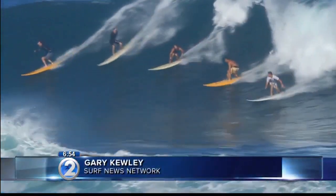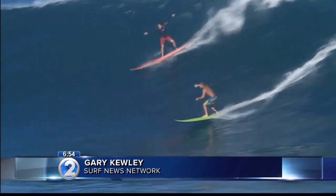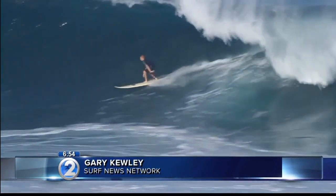That's a look at your weather. Sending it out to Surf News Network's Gary Kewley, who has everything you need to know about your surf today. Hey, good morning, Gary. Hey, Kelly.